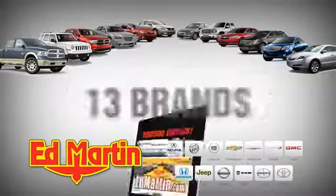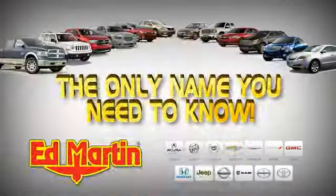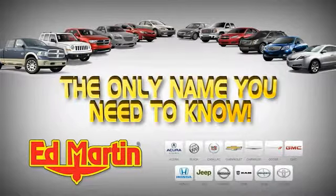7 locations, 13 brands, over 2,500 new and used vehicles online at edmartin.com. Ed Martin is the only name you need.